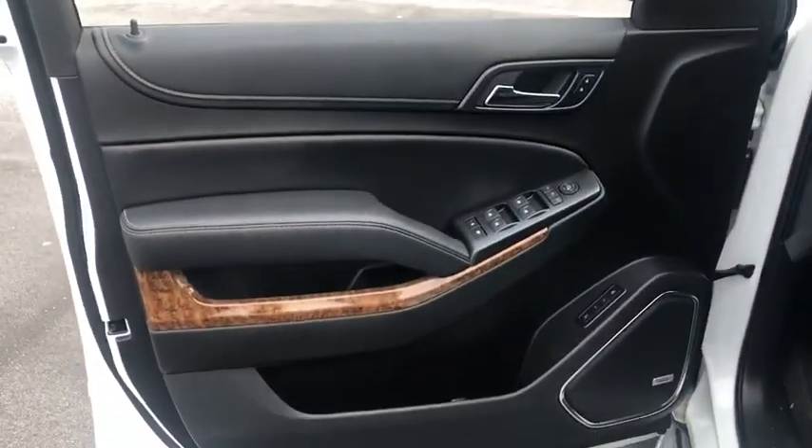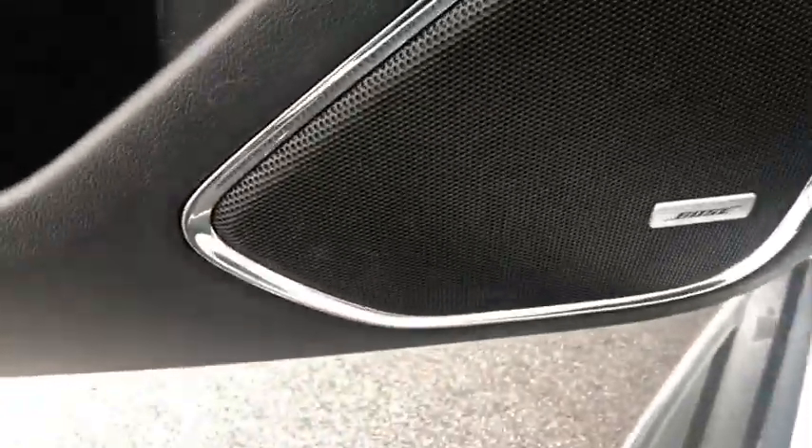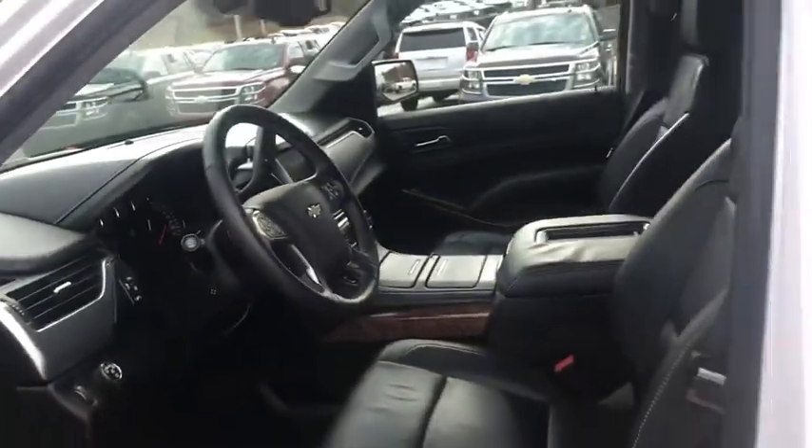Adjustable steering wheel, ABS four-wheel, cruise control, four-wheel disc brakes, front floor mats, active suspension system, premium sound system, universal garage door opener.